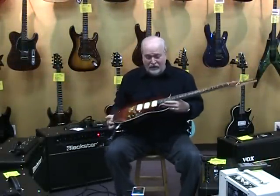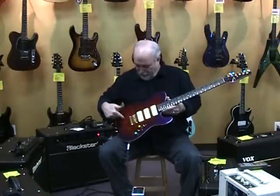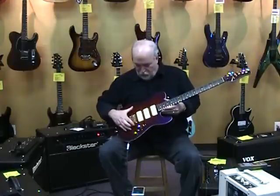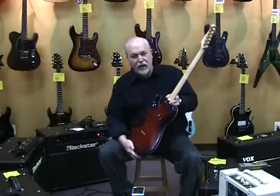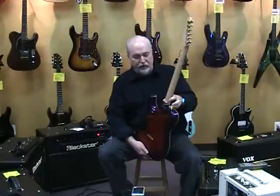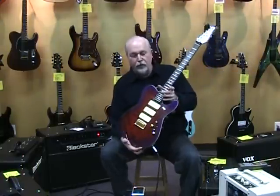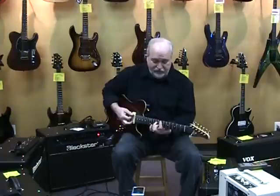Kevin from Northwest Guitars here to show you a really unusual guitar. Hopefully you can appreciate the finish — this is a trans red fading into a purple sunburst. It's a quilt maple top on an alder body, and this custom Tom Anderson guitar not only looks unusual with its wedgie neck joint, but also sounds unusual with the 3 P-90s. It's got a strad-on-steroids sort of sound.